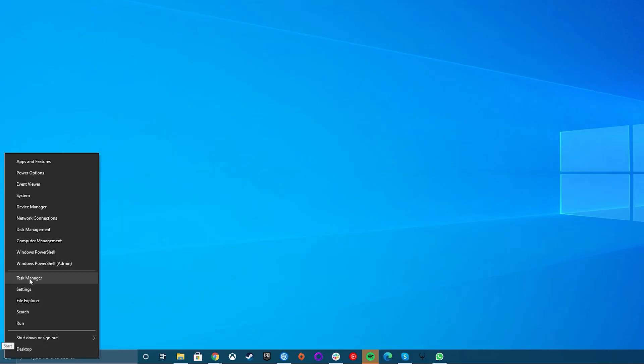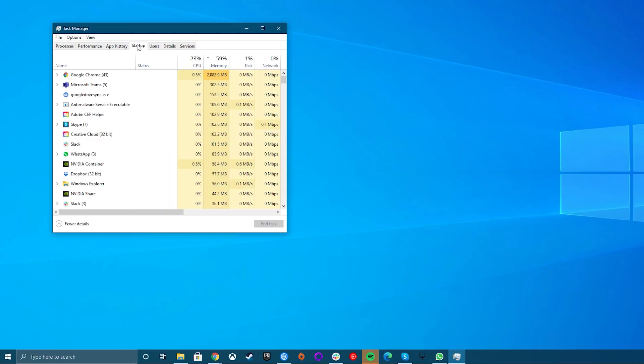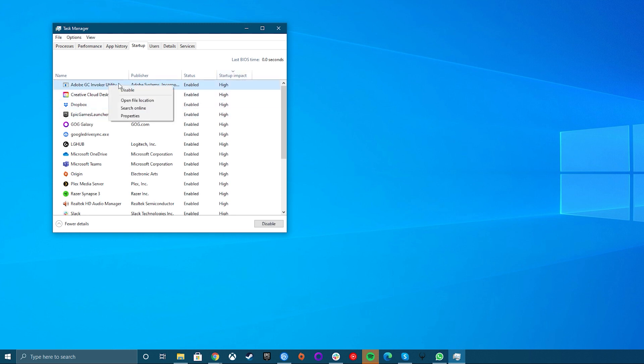In the Task Manager, click on the Startup tab. Sort the list by the Startup Impact field. Identify applications you don't recognize or don't need. Right-click on the application and select Disable. When each of these programs launch, they devour a bit of memory individually. They all run in the background and consume your RAM. Disabling them from running at startup prevents this from happening.